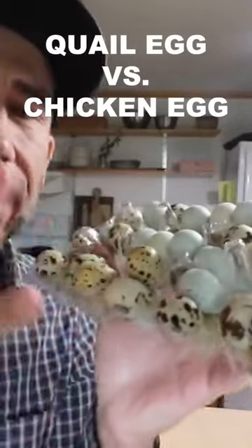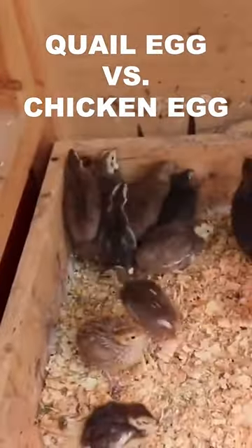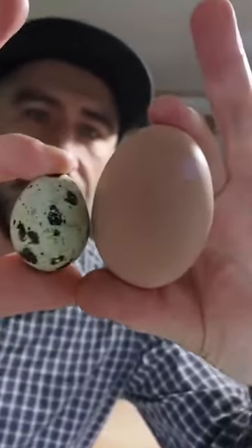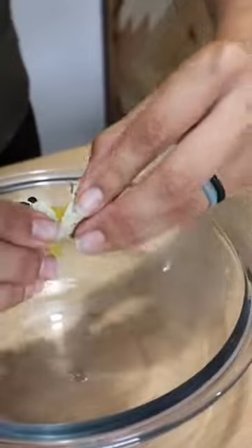We just got a bunch of quail eggs — these are not from our quails yet. Look how tiny they are compared to a regular chicken egg, they're like half the size. Oh my gosh, it's so tiny! Just to see the size, that's a chicken egg. We're gonna do a blind taste test to see if we could tell the difference between a quail egg and a chicken egg.